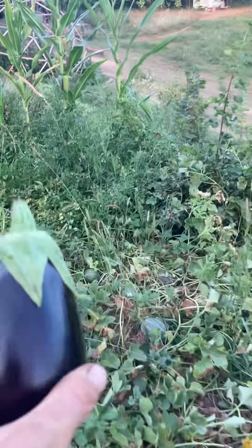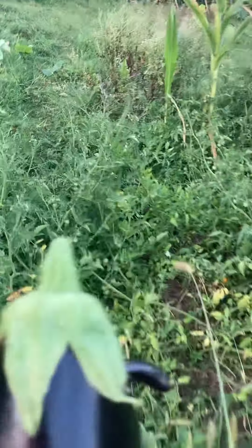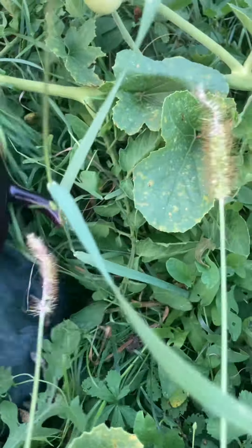What else is going on in the garden? Maybe we should have a look around. Whoa, what's that — is that a football or is it a melon? It's a melon, yay!